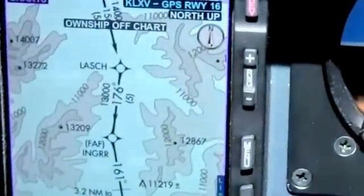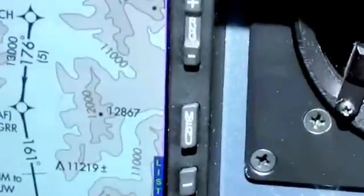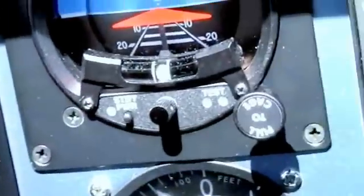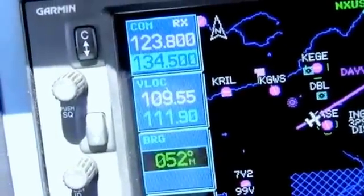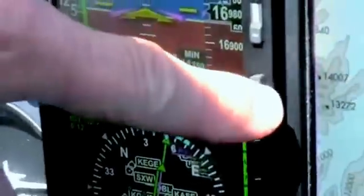So now he's got me going direct DAVI on a heading of 22 degrees. I guess he's going to keep me at this altitude for a while to clear that peak.